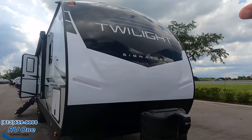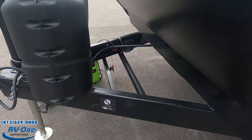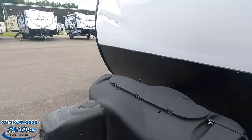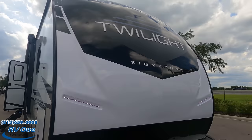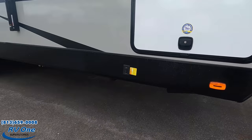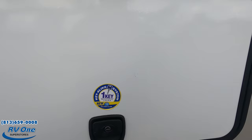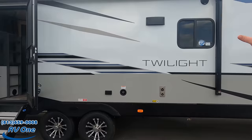Up front we have a nice power tongue jack with propane tanks, the Lippert component chassis, and that's where your batteries are. There's a painted front cap with signature LED lights, diamond plate rock guard, and electric stabilizing jacks — I love that feature. There's also very big storage up front, and it has the one-key-alike system. Coming down the side, there's a huge power awning with LED lights and your potable water fill.